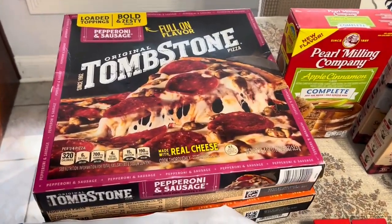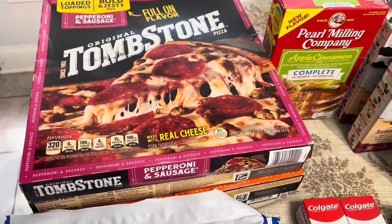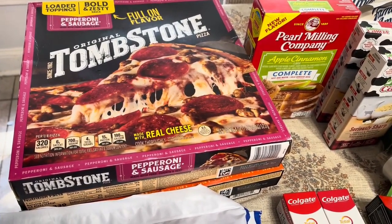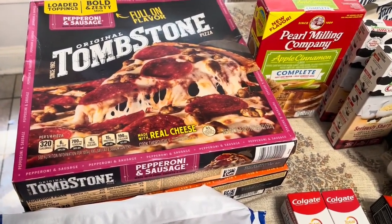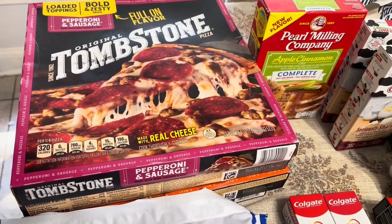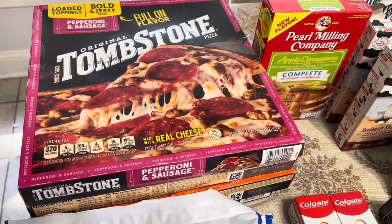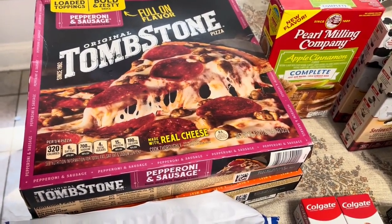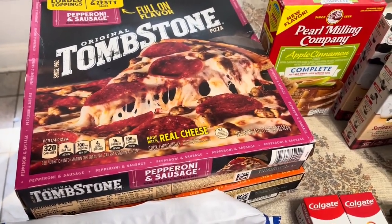The Tombstone pizzas are buy one, get one free. At my store they were $5 and some change, a little less than $6. I bought it. I had a rebate for $1 off too, and you can use that up to five times. It made it less than $3 a box, so that's a stock-up price for us. I grabbed four of those.